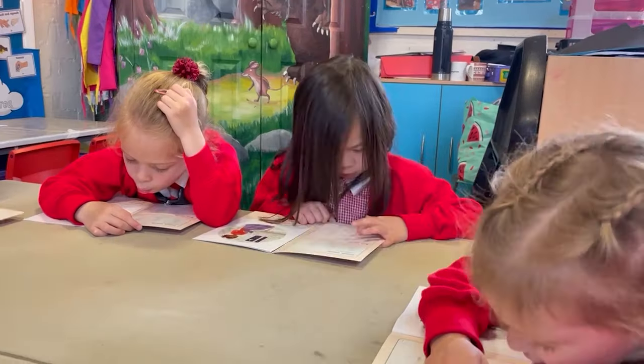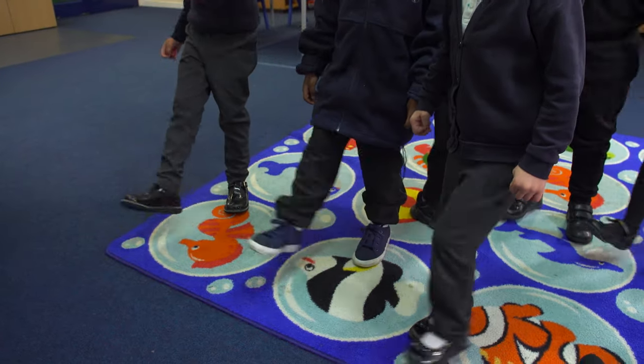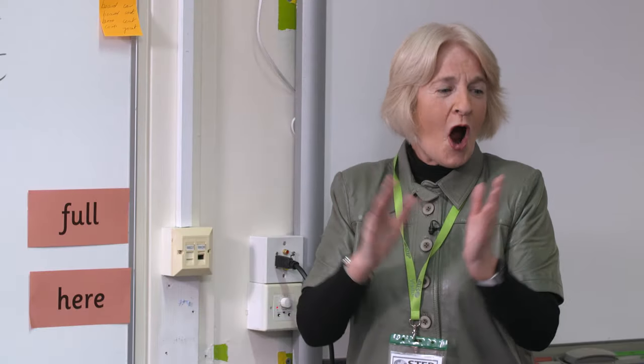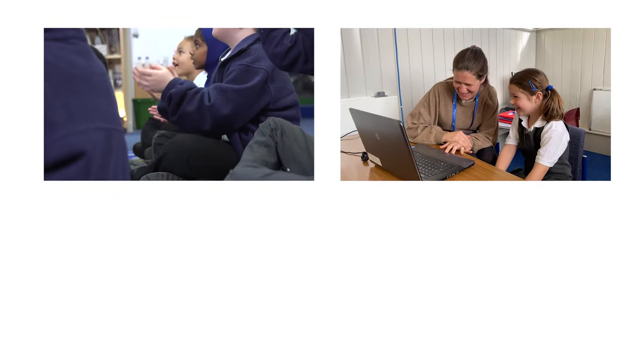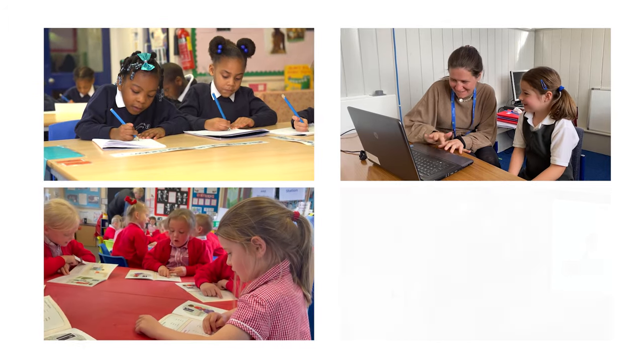Together, they offer an outstanding package of resources to help all children reach their full potential. H-E-R-E, here. Well done, guys. You've done such a great job. Give yourselves a round of applause.